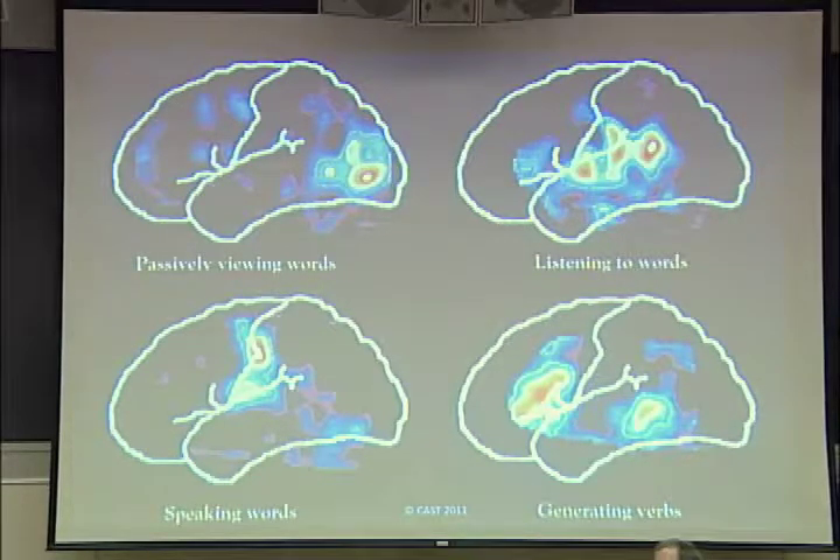Now we know a lot about this — verbs aren't treated by the brain in the same way that nouns are, but nobody knew that before. And generating verbs requires prefrontal cortex because you have to stay within the class of verbs, which turns out to be a really big challenge rather than saying any word you want. So these findings started to say: language isn't one thing. Language is a lot of things. And the brain treats them as if they're different things.